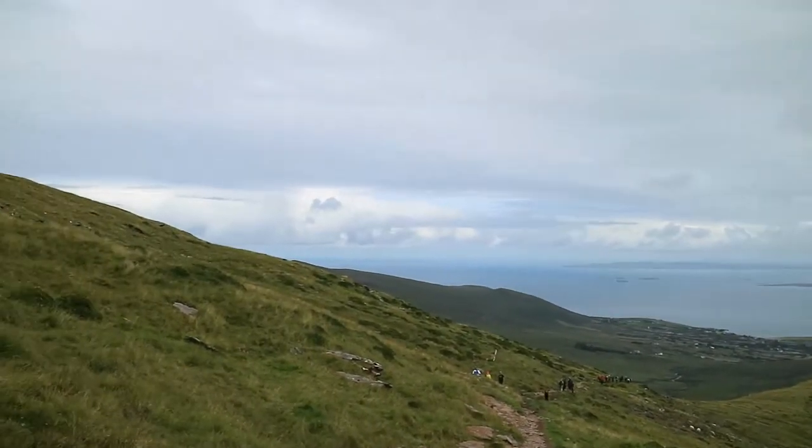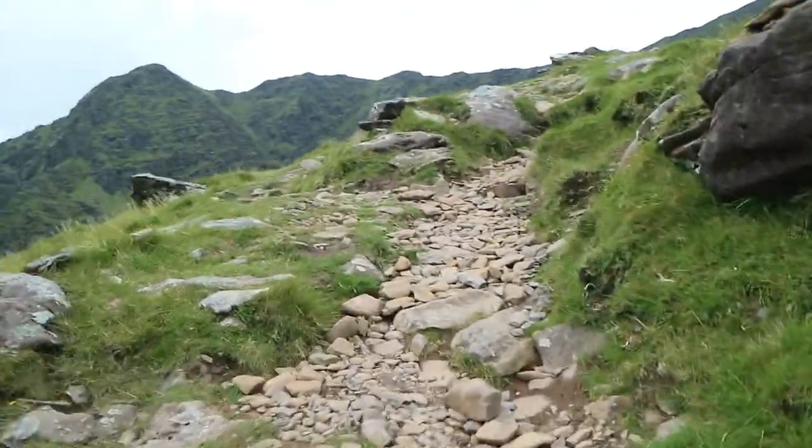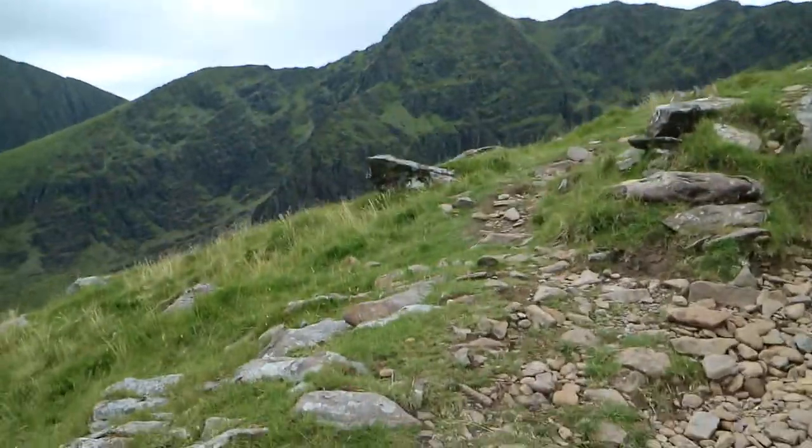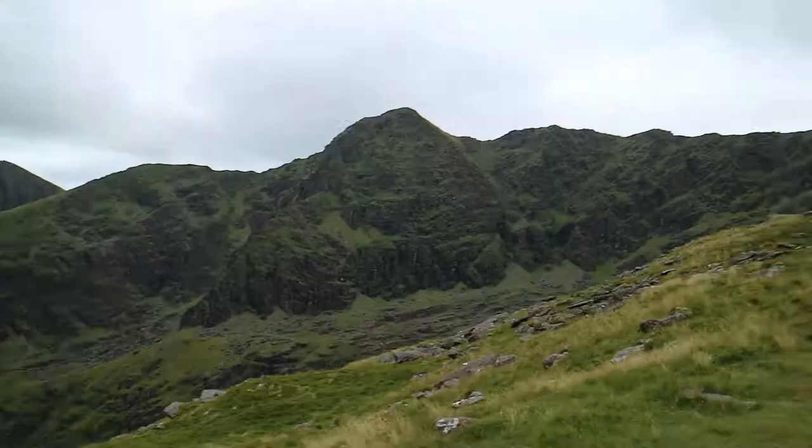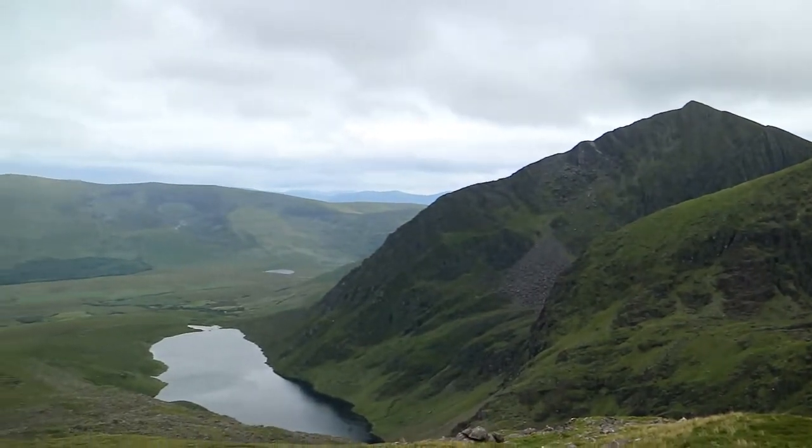The views are just getting better and better. It's getting warm — about 16 degrees, a nice summer day in Ireland. The view from the top is going to get really, really good. It's opening up quite a bit, getting pretty gnarly looking. The mountains of Kerry. Enter into the depth of the mountain now. Kind of can see the peak.